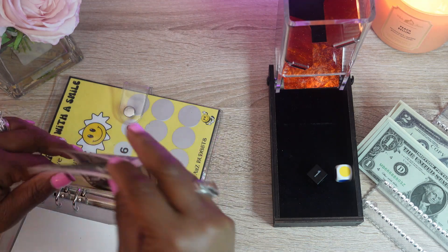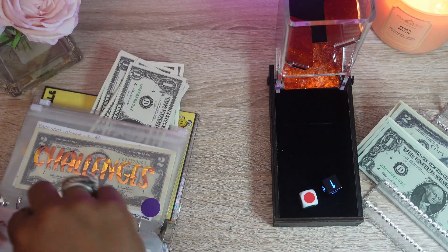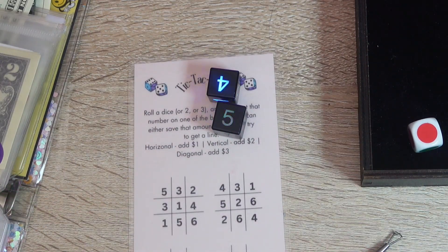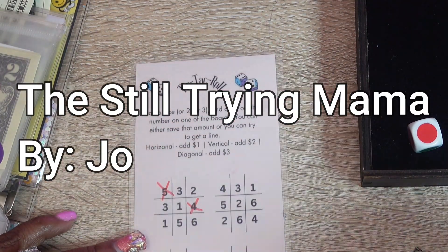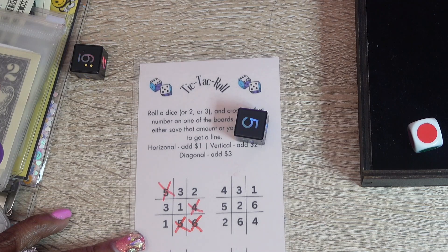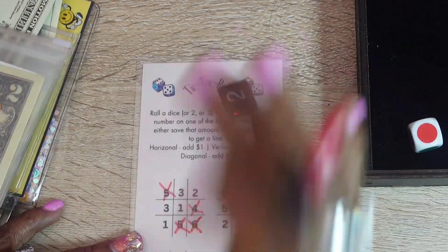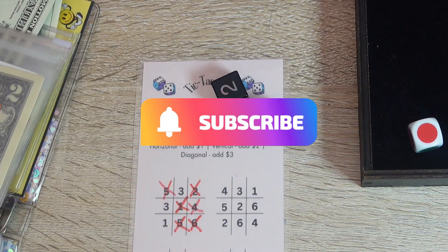We're almost at the end. Alright, red — and this is tic-tac-toe, so we're going to go ahead and play. Here we go: five and four, four, five and four. Roll again — six and five. Roll again — five and six. Five and four. Wow. And two and a one. So we have a tic-tac-toe, and we're going to save two dollars.